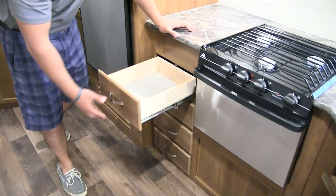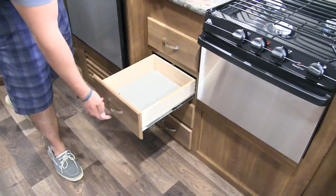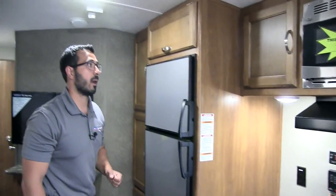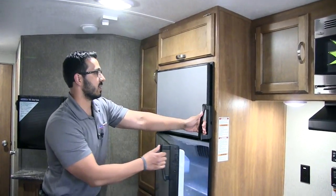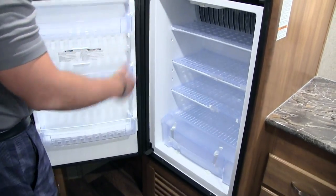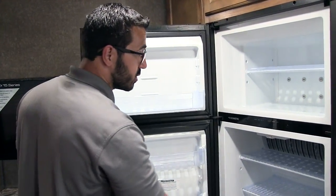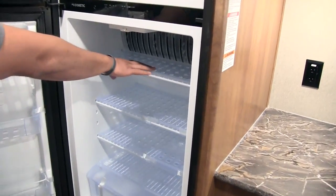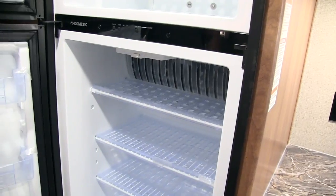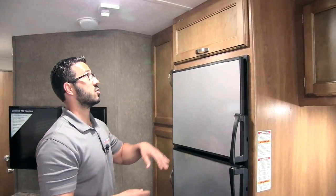Right down here are your main drawers — a bank of four — so if you don't want to put your silverware over there you can put it here along with serving utensils, hot pads, whatever else you need. Right over here is the nice large seven cubic foot Dometic fridge-freezer combo that runs off both propane and electric with automatic switchover. They have protective plastic over the grates and fins so you don't damage them with items stored inside.